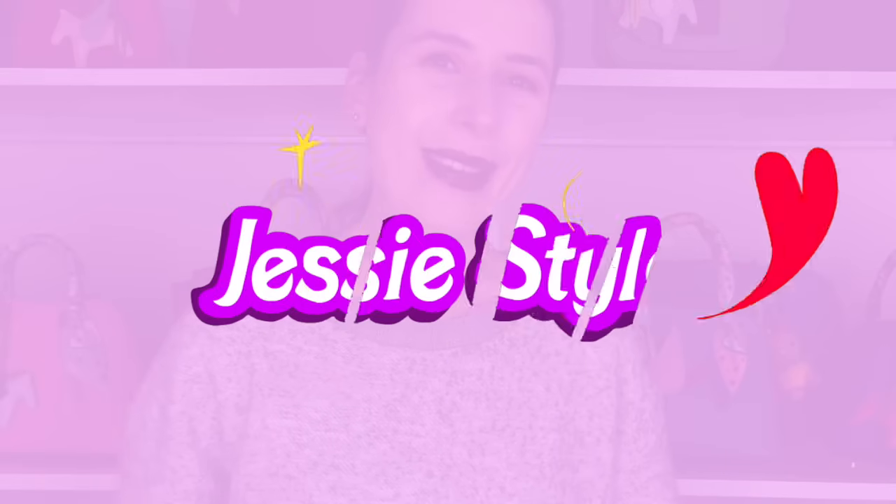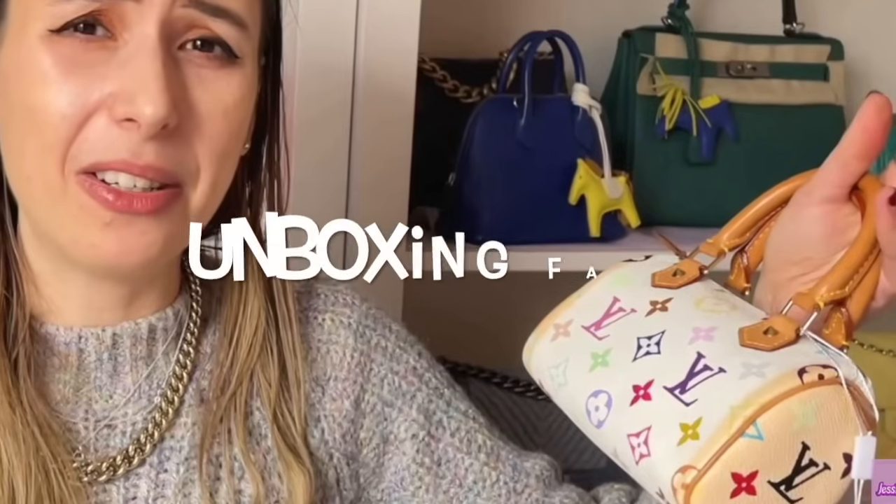Hey guys, welcome to my channel, I'm Jess. Today I wanted to talk about my biggest fails ever on YouTube — well, my unboxing fails. These are bags that I bought that I ended up getting rid of, returning, sending back, or selling on because they were epic fails. Over the years I have bought and sold many bags. Along my handbag journey I've had many ups and downs, and today I wanted to talk about the downs of buying handbags. Sometimes it doesn't work out, and there are things you should be aware of when shopping pre-loved. Sometimes you have high expectations of a bag but it just doesn't turn out to be the right one.